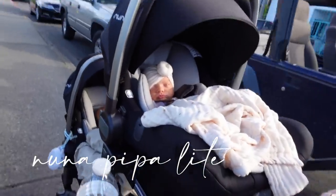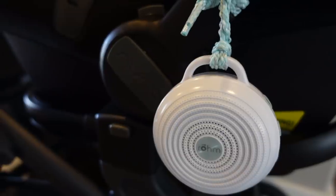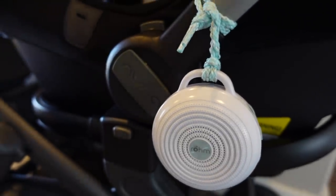Moving into some gear: we have been loving our Nuna Pipa Lite car seats and our UPPAbaby Vista V2 stroller, especially having twins. Carrying two car seats is still heavy, but these are pretty much one of the lightest car seats you can get. A real must-have is the noise machines that we have — we have a portable noise machine on each car seat and they are lifesavers.